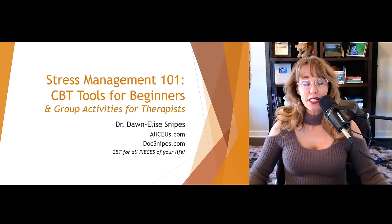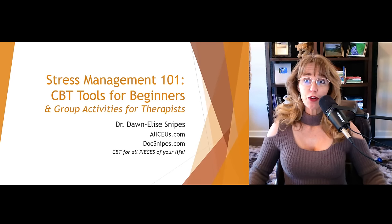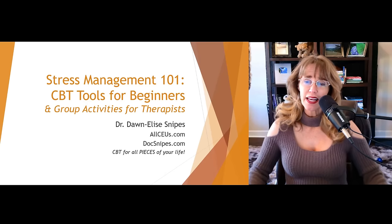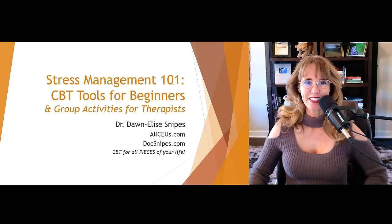Hey there, everybody, and welcome to this video on Stress Management 101, Cognitive Behavioral Therapy Tools for Beginners and Group Activities for Therapists. I'm your host, Dr. Donnelly Snipes.